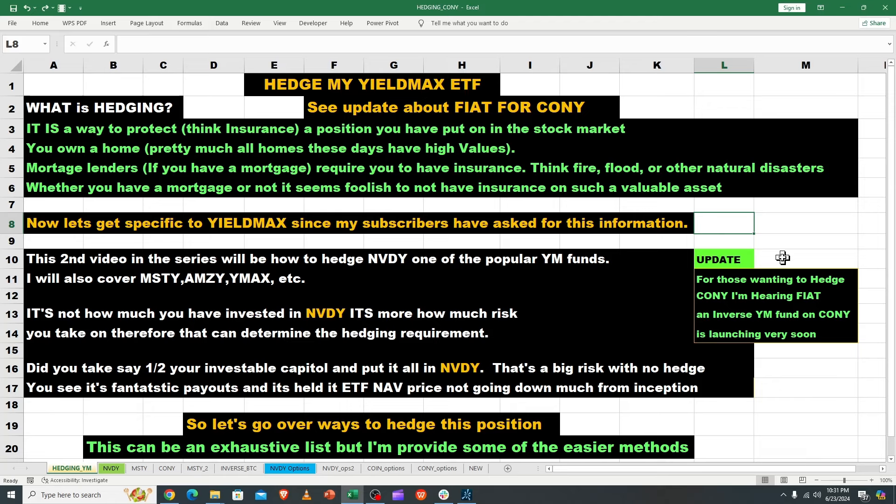This is the second video in the series on how to hedge NVIDIA, one of the popular YieldMax funds. I'll also cover MSTY, AMZY, YMAX, etc. It's not just how much you've invested in NVIDIA — it's more about how much risk you take on. Let's say you own two YieldMax funds: half YMAX and half NVIDIA. That's a big risk with no hedge, so let's go over ways you might hedge NVIDIA.